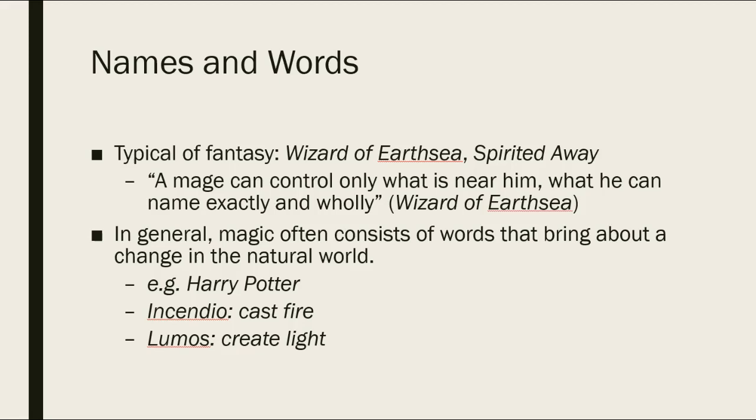What's interesting about the use of names in golems and amulets is that it's much more typical of fantasy for names to give power. You can see it in the Wizard of Earthsea, you can see it in Miyazaki's Spirited Away. As Earthsea says, 'A mage can only control what is near him, what he can name exactly and wholly.' So naming something gives you power over it — knowing something's true name means you can control it. Magic often consists of words that bring about a change in the natural world.